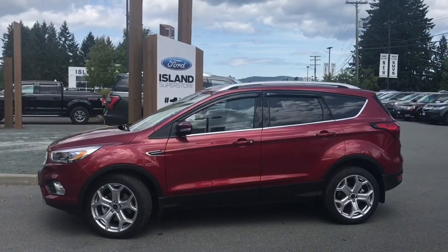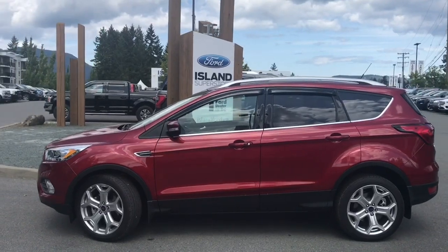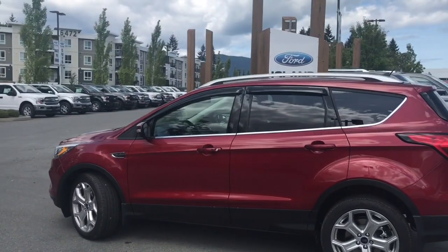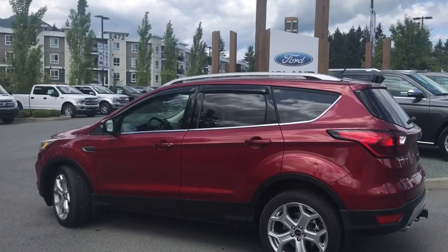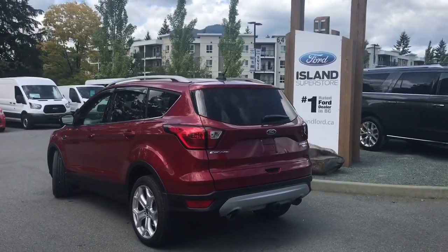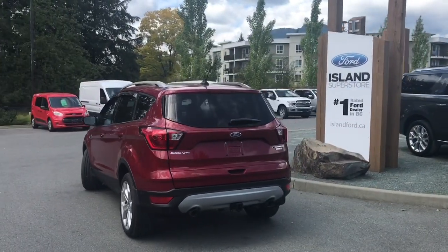Today we're looking at a 2019 Escape Titanium in ruby red. It has black leather interior, seating for five, four doors and a hatch. This has a two-liter EcoBoost engine, all-wheel drive, and an automatic transmission. It also has a Class 2 trailer tow hitch.